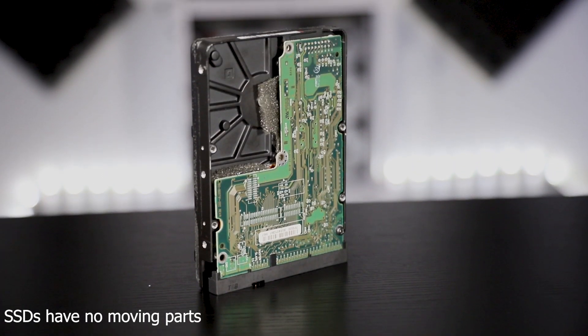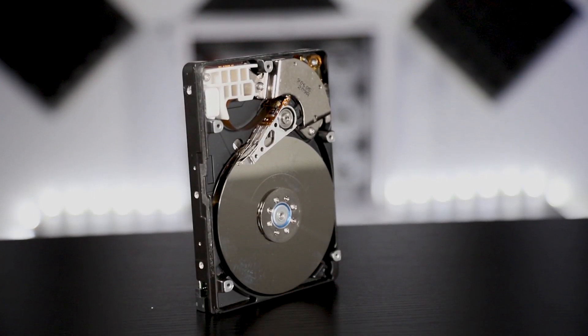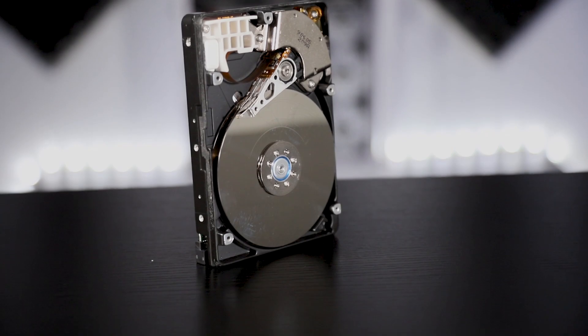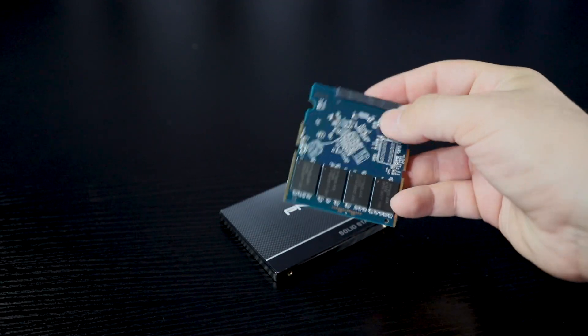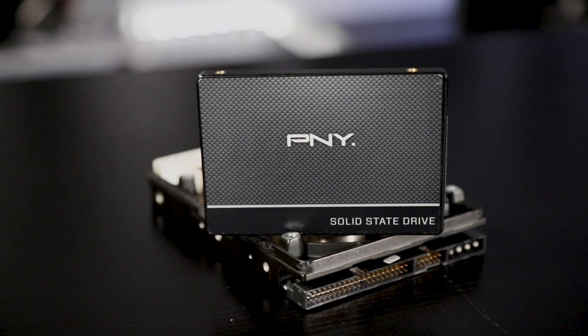An HDD has more points of failure due to having moving parts, and is more susceptible to issues due to shock and vibration. SSDs utilize flash memory to store data, which provides better performance and reliability over an HDD.